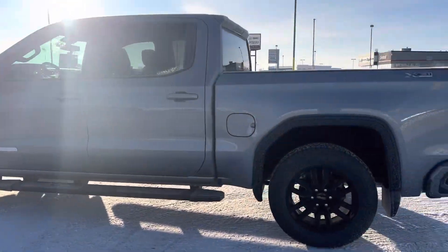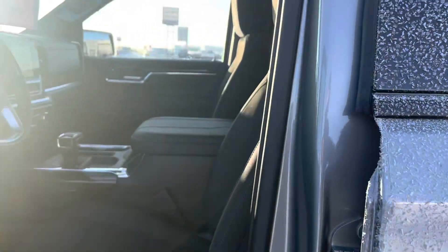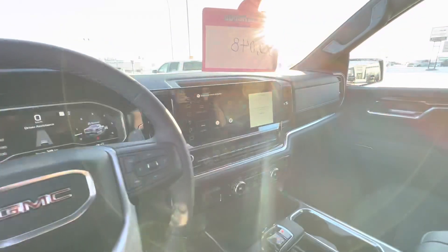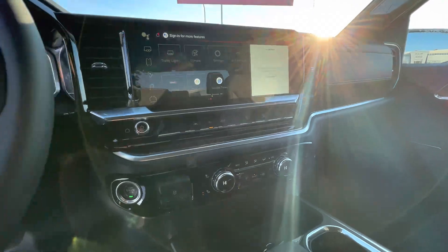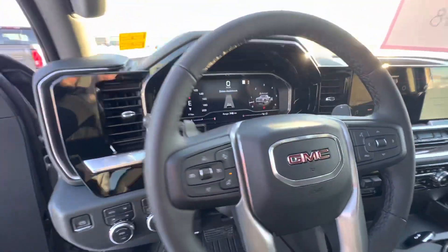This one is crew cab with cloth interior, front bucket seats with the all-new interior as well. The nice big touchscreen here with Google integration, built-in trailer brake, heated front seats, and heated steering as well.